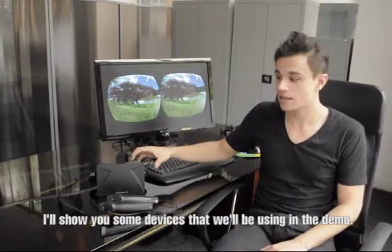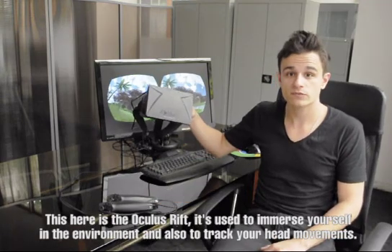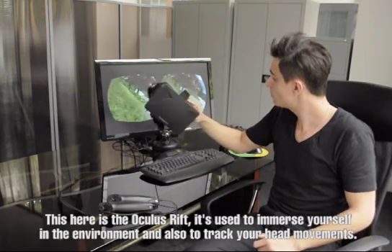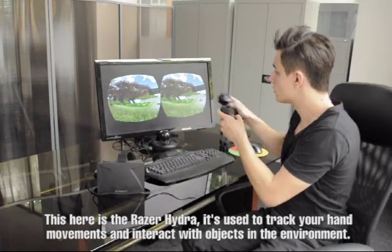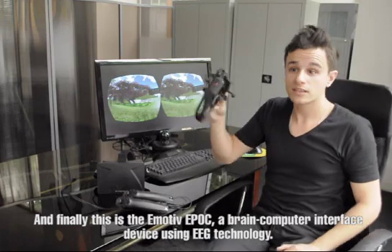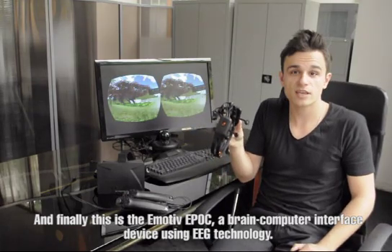I'll show you some of the devices that we're using in the demo. This here is the Oculus Rift. It's used for most of the environments and also to track your hand movements. This here is the Razer Hydra to track your hand movements as well as interactive objects in the environments. And finally, this is the Emotiv Epoch, a Brain-Computer Interface device using EEG technology.